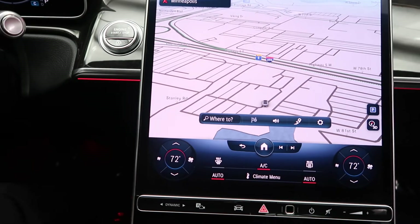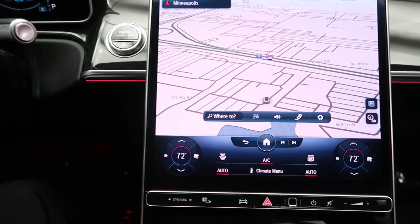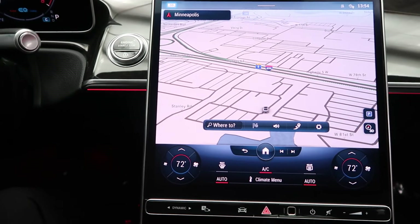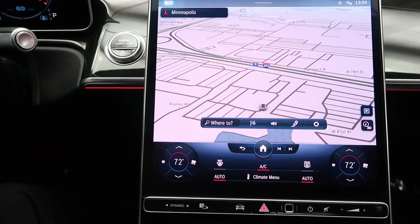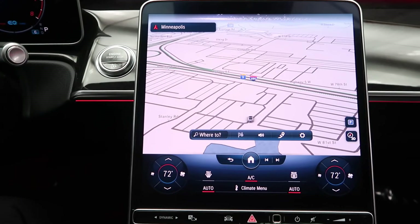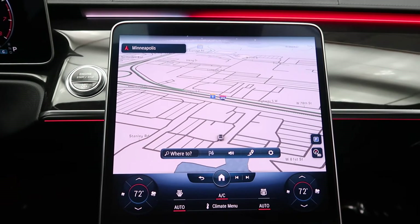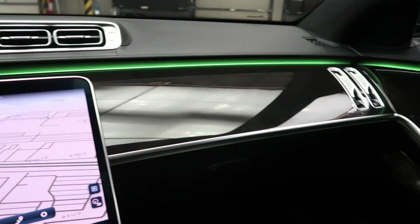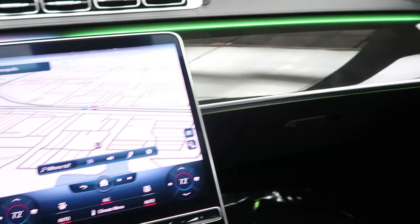New to Mercedes is our MBUX system. You can give it simple voice commands by saying, 'Hey Mercedes.' — 'Hey Mercedes.' — 'How can I help?' — 'Change ambient light to green.' — 'Okay, I'm changing the color.' Simple as that — you're able to use it as a smart device.